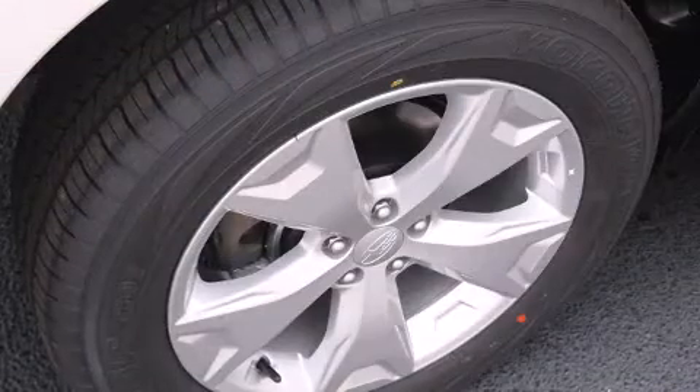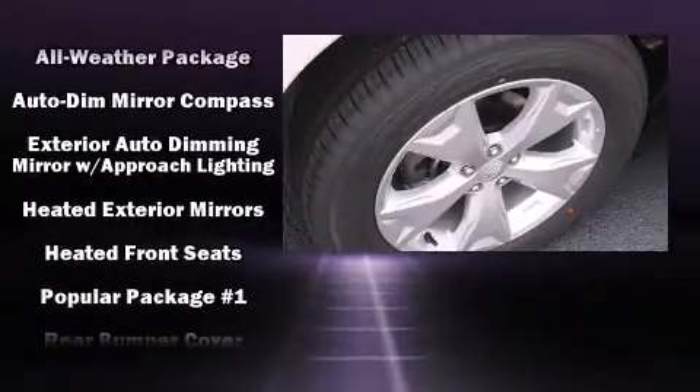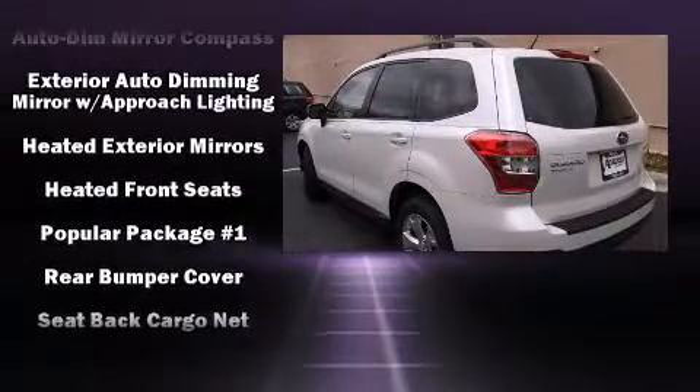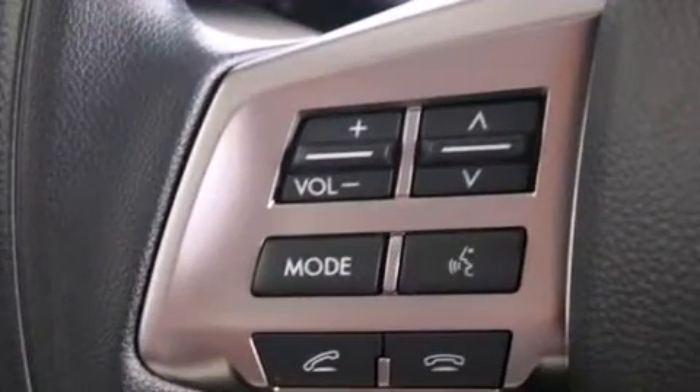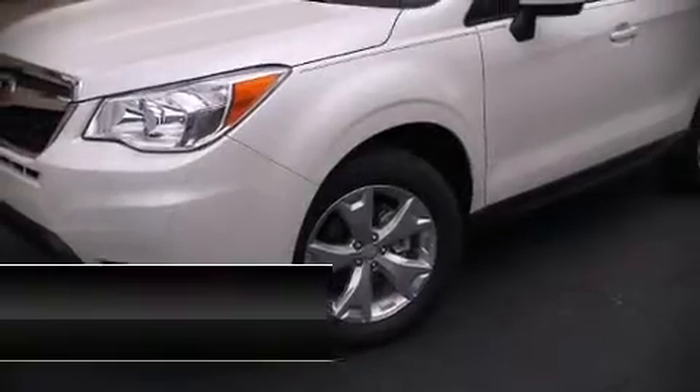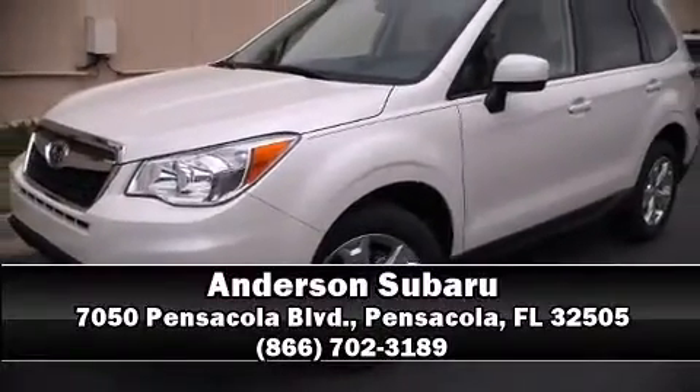A security system and four wheel disc brakes with ABS. Brake assist technology provides extra pressure when applying the brakes. Our knowledgeable sales staff is available to answer any questions that you might have — we are here to help you.